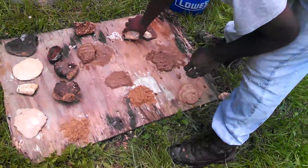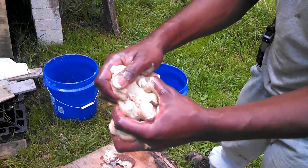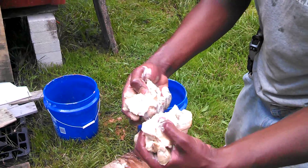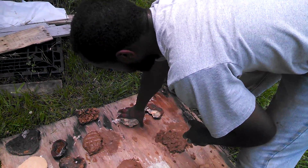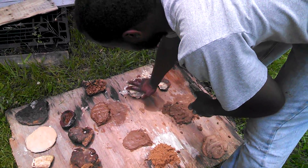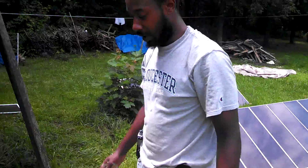All right, looks like we got natural clay — just pure natural clay right there. White clay. And it seems like there's an unlimited supply after you just move the dirt out of the way. It's just clay down there.